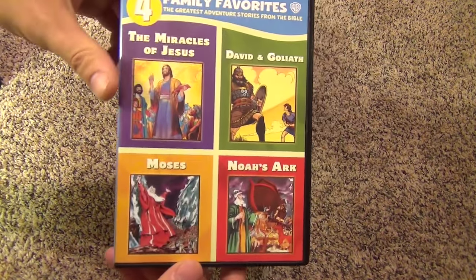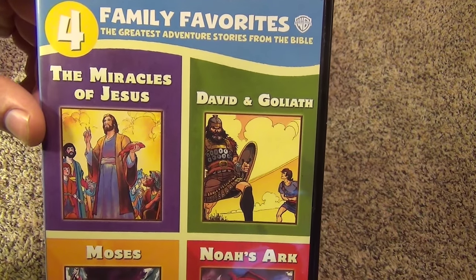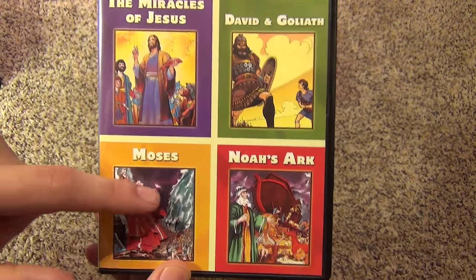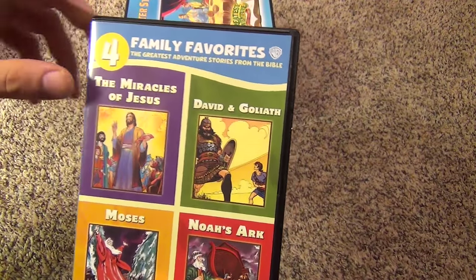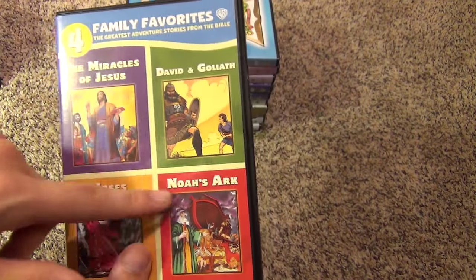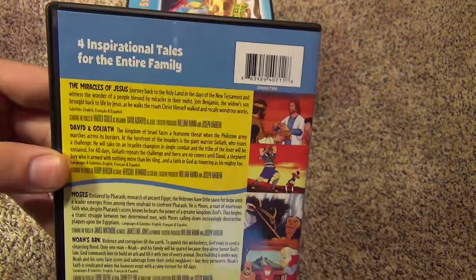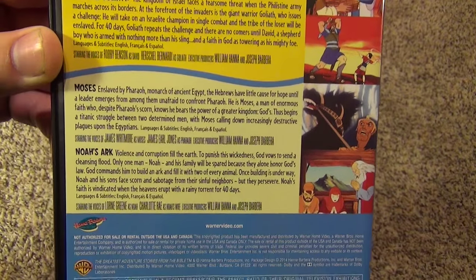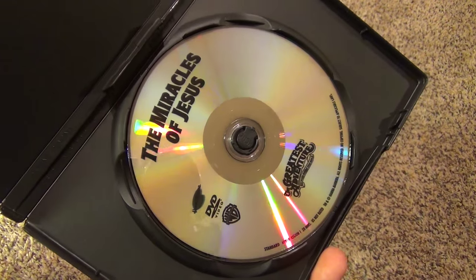Now we have a few Easter titles — another four film collection: Four Family Favorites: The Greatest Adventures Stories from the Bible. This one has The Miracle of Jesus, David and Goliath, Noah's Ark, and Moses. I'm really a big fan of this collection of Greatest Adventures Stories from the Bible — I wish they'd release the complete series. For now they just have this four-pack and also The Easter Story available. I think there were like 13 episodes total — a really good series from Hanna-Barbera.